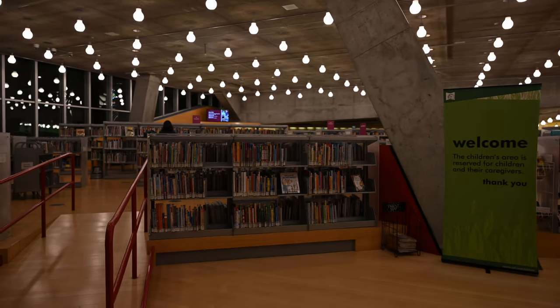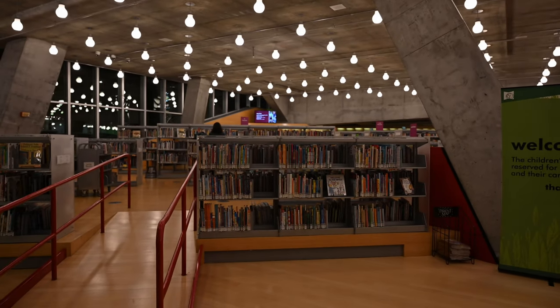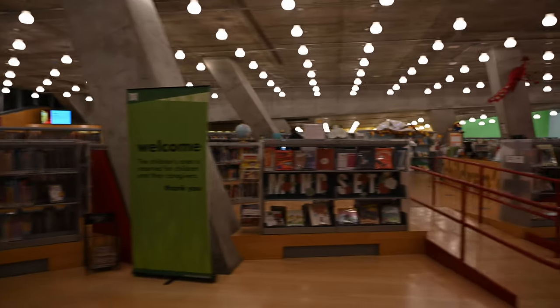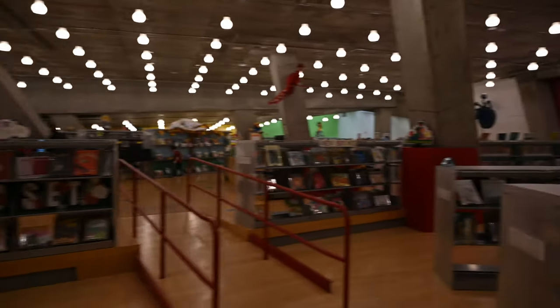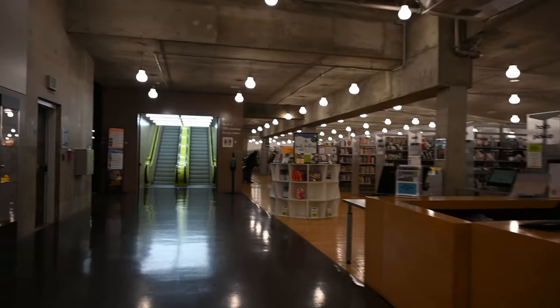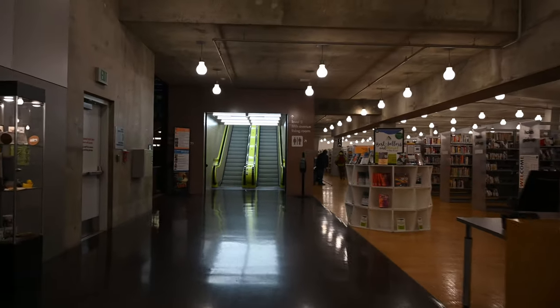Some nice modern circular lights. The central library is listed as having 1.5 million books, and in the digital age it also has 400 computers.